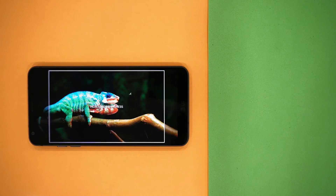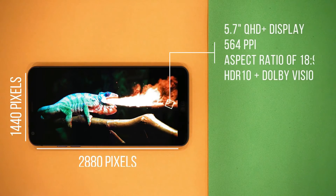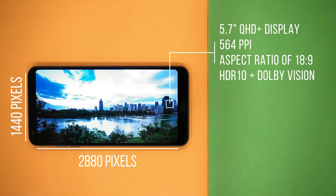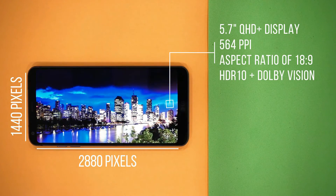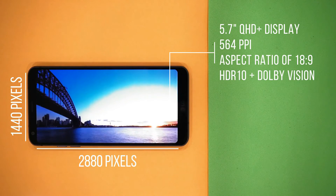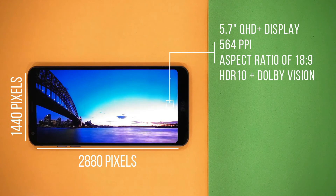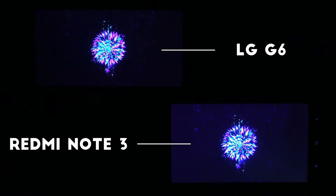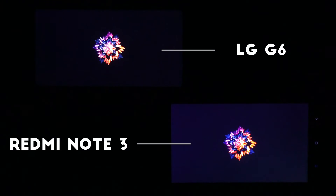Display is one of the most important aspects of any phone, and here LG doesn't disappoint. This phone has a huge 5.7-inch display with a resolution of 2880 by 1440 — that's 564 pixels per inch — making it great for virtual reality. Moreover, this is an HDR display supporting both HDR10 and Dolby Vision standards. Compared to other LCDs, the colors and contrast of this phone are much superior.